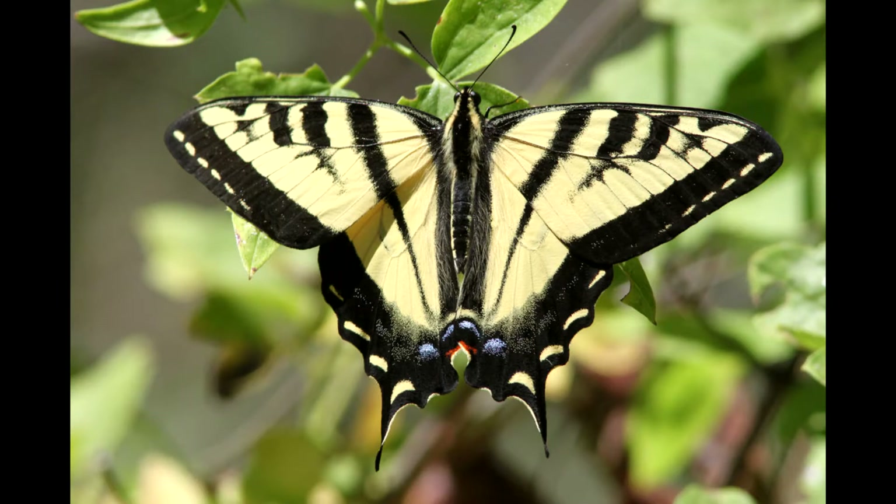The wings are yellow with black stripes. Its tail is yellow, and there are blue and orange spots near the tail. They also have little extra tail-like structures on their hind wings — that's how it gets its name, swallowtail, since the hind wings resemble the long tail feathers of swallows.